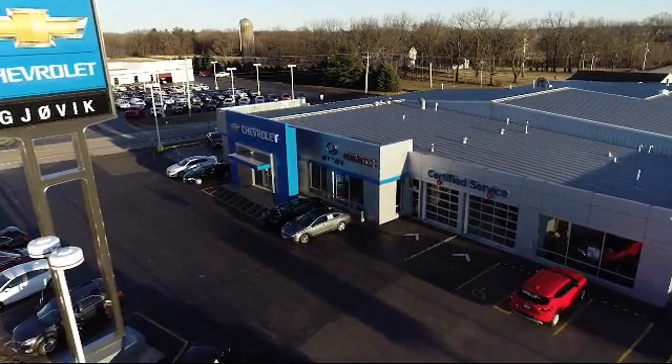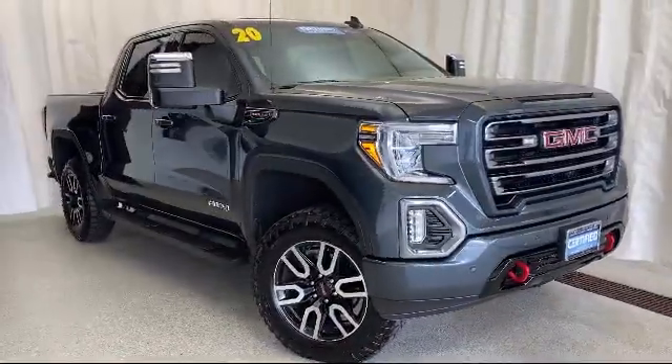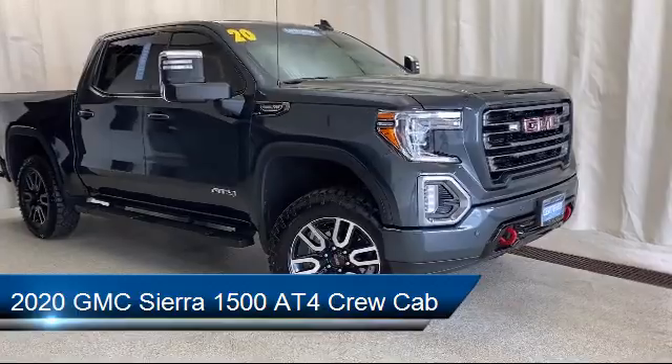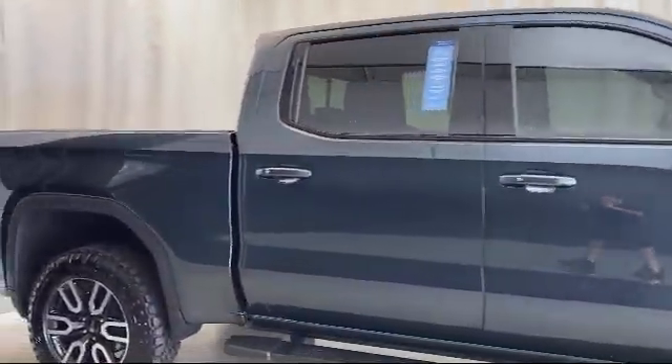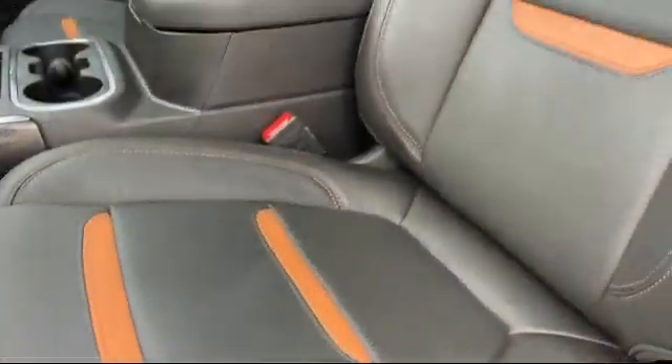Welcome to Gjovik Chevrolet Buick GMC. Let's take a look at another one of our great vehicles from our inventory. It comes equipped with Apple CarPlay and Android Auto, proximity key with doors and push button start, ultrasonic front and rear park assist, remote start system, and following distance indicator.